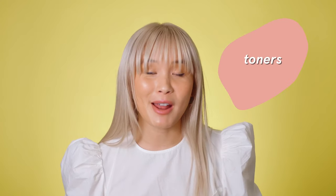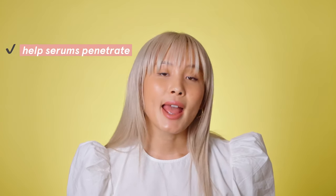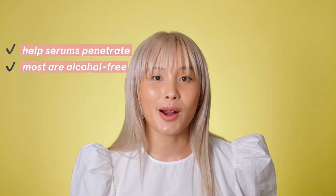Toners used to get a really bad rap. Back in the day they were basically astringents. But in the last few years we've learned a lot about how the skin functions on a molecular level, and brands have incorporated lots of different functions into their toners. They can help serums better penetrate into the skin, and most formulas are now alcohol free.